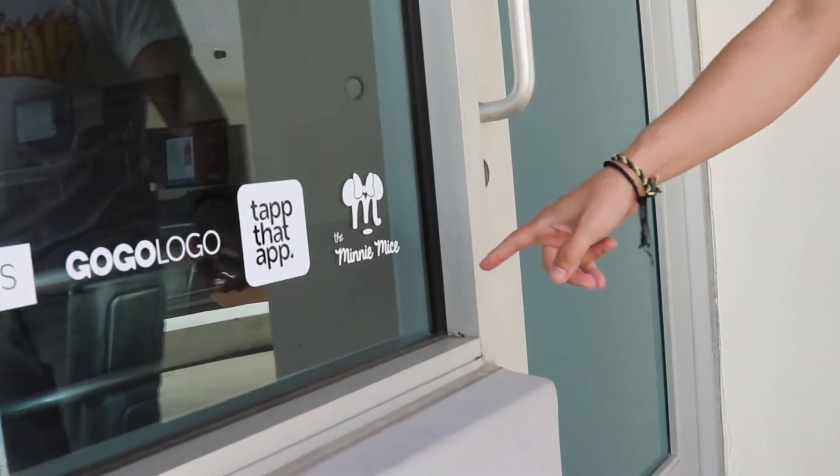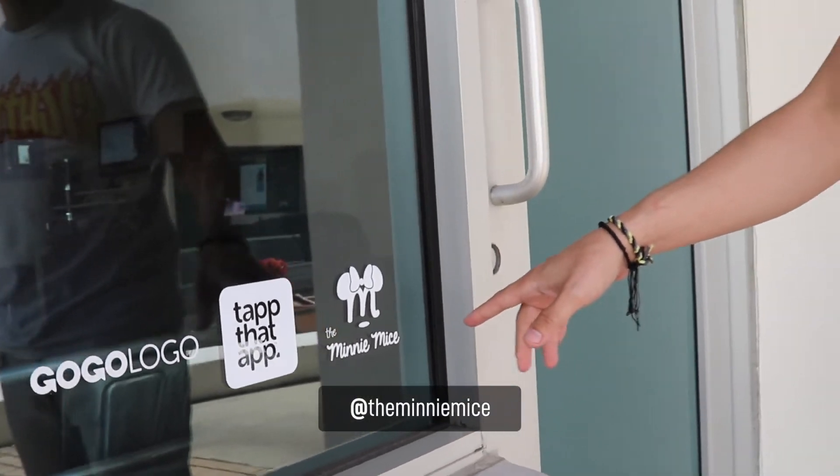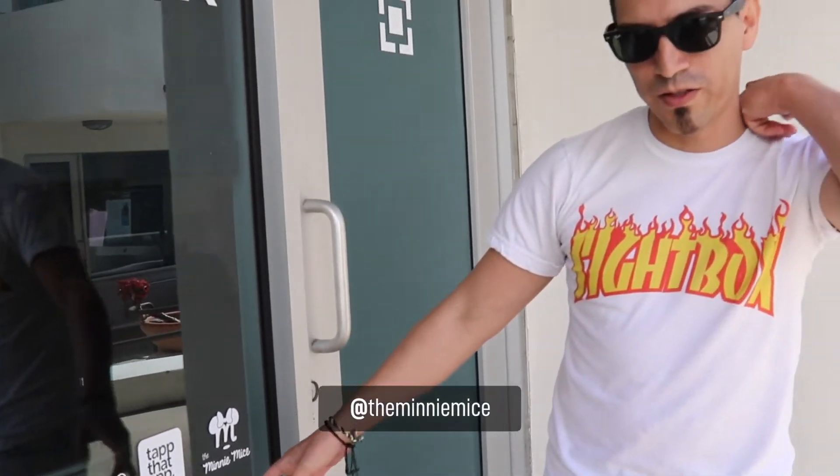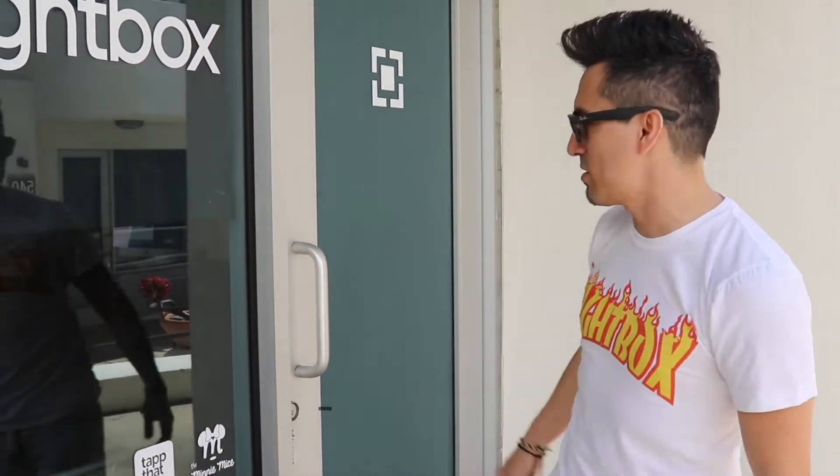Then the Mini Mice. This one's close to me because this is actually my girl — my wife and two daughters. We'll link them up here too. They've got a podcast that we film in here, so check it out.